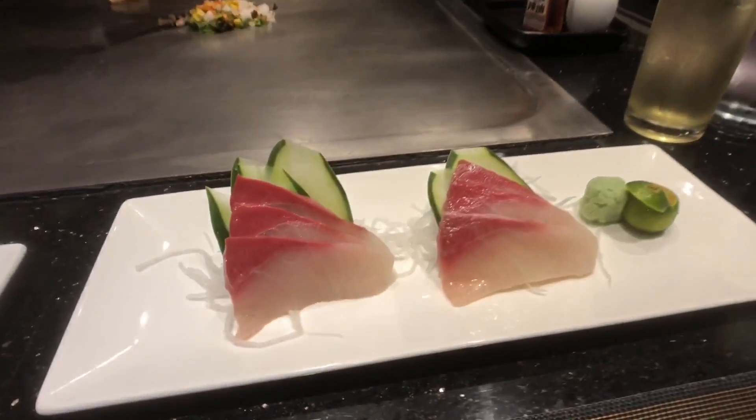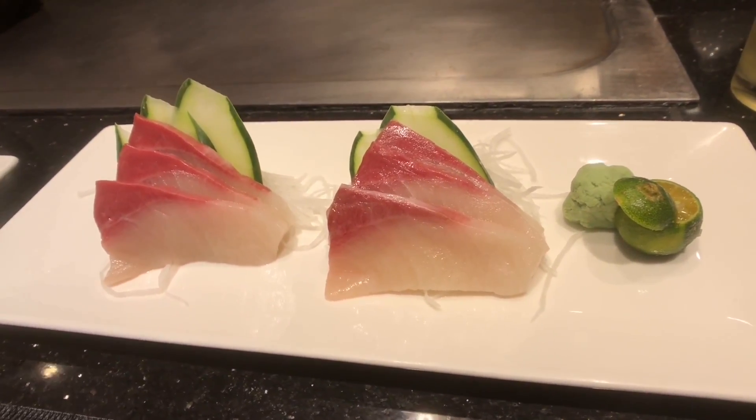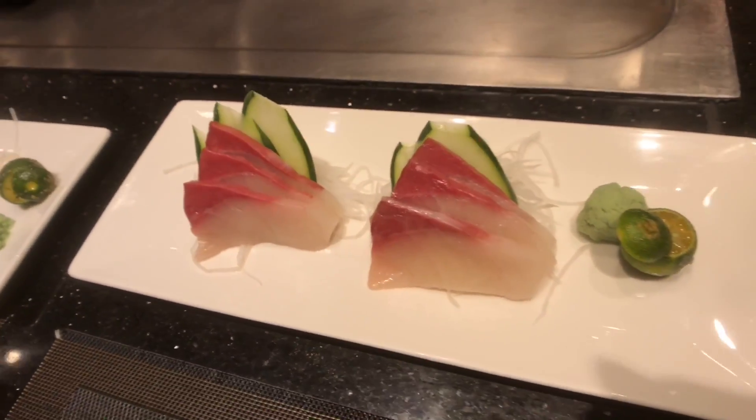Looks like we got the Hamachi Sashimi — that looks just gorgeous. Nice thick cuts. Perfect.